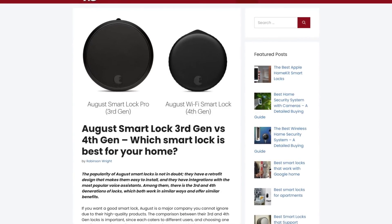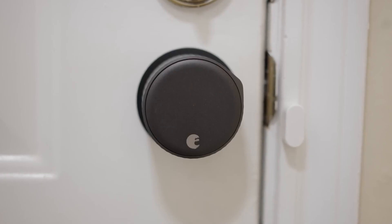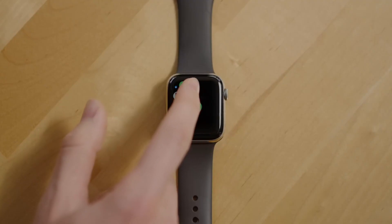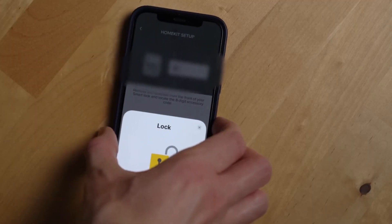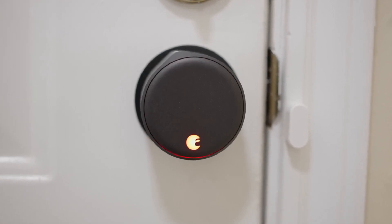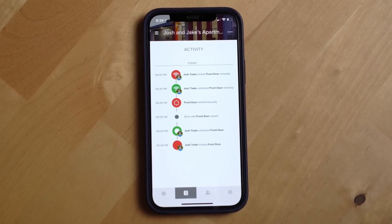Plus, with its seamless integration with voice assistants like Alexa and Google Assistant, controlling your Smart Lock has never been easier. And with its sleek and stylish designs, the August Smart Locks seamlessly blend into any home decor, adding a touch of modern sophistication to your entryway. Whether you're a tech enthusiast or simply looking for a more convenient way to secure your home, the August Smart Locks are the perfect solution for modern living.